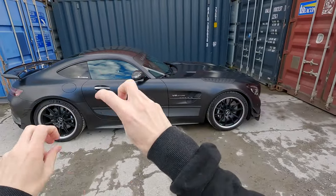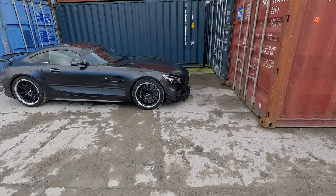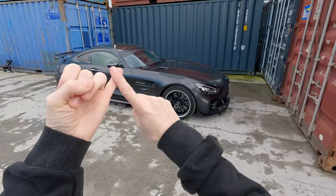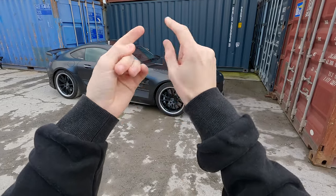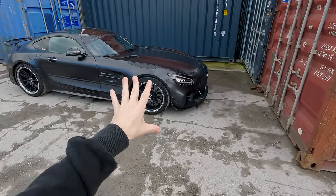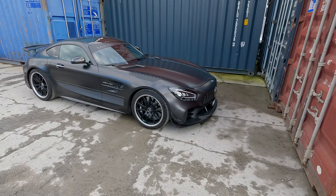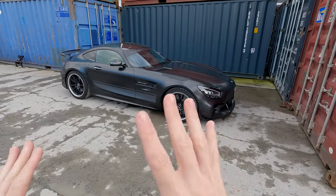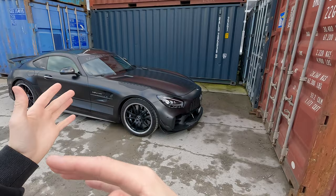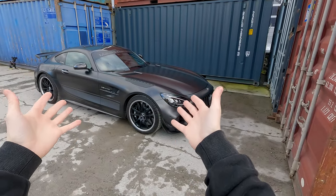This is the hardcore version of the GTR, but just not quite as hardcore as the Black Series which followed. When this came out, we thought this would be the ultimate version of the AMG GT platform, of which there have been many versions: AMG GT, GTS, GTC, GTR, GTR Pro, and then Black Series - Black Series being the ultimate, uber limited edition. We don't know exactly how many there were, but very few.